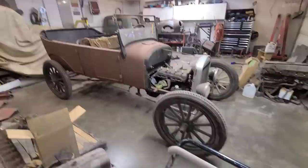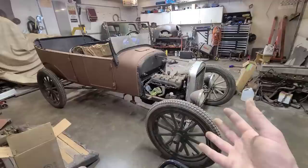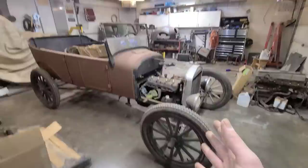I bought it anyway because I just think Model Ts are the coolest cars ever. I've always wanted one since I was a kid. There's no car more iconic than a Model T — a Model T is like the car. This is the most important car ever built. Without the Model T, we wouldn't have anything.